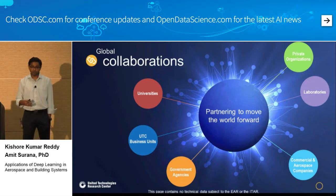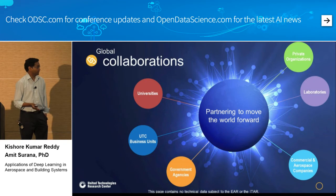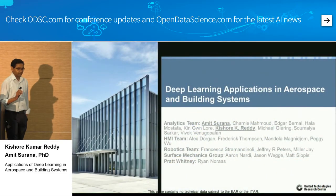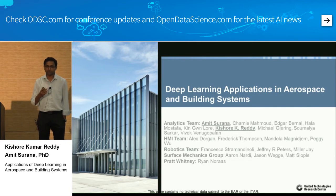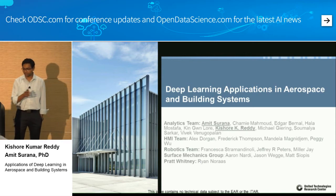We achieve this not on our own — we do a lot of collaboration. We work with universities, business units, government agencies like DARPA, national labs, and other private companies. Today I want to present two things: an overview of the applications in aerospace and building systems that we try to solve using machine learning, and whether we can use off-the-shelf ML libraries or whether we need our own research.